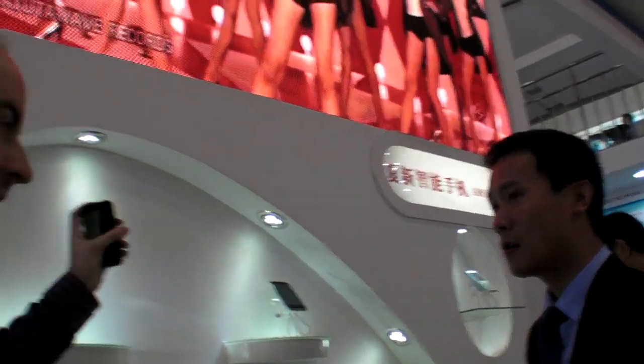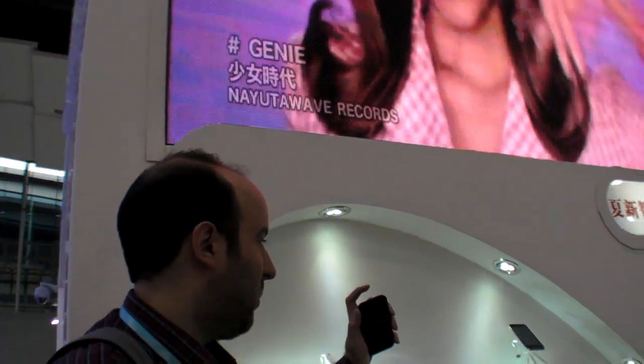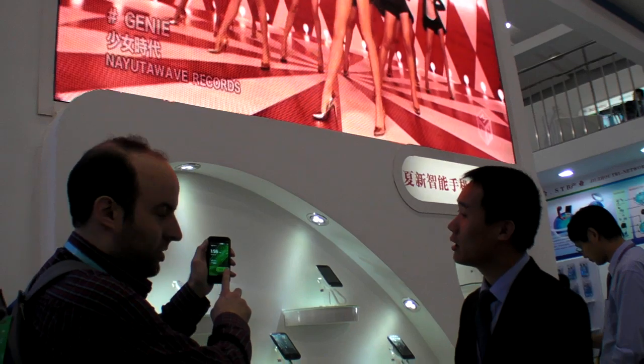We're here at Amoy — the company name is Amoy Technology. Amoy makes smartphones. So you have all these smartphones right here. Are these on the market already? Yes. In which market? China.